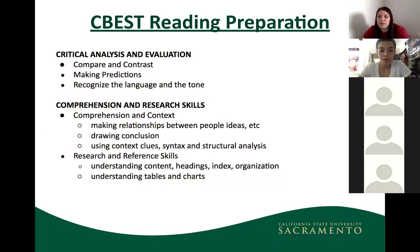For the reading portion, the skills tested include comparing and contrasting, making predictions, recognizing language and tone, making relationships between ideas, drawing conclusions, using context clues, and understanding headings, indexes, organization, tables, and charts. These are very similar to reading comprehension skills from high school.